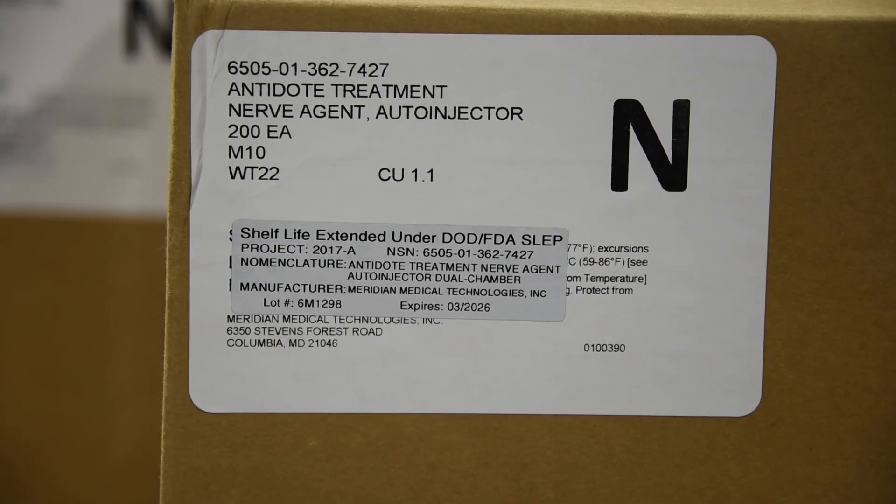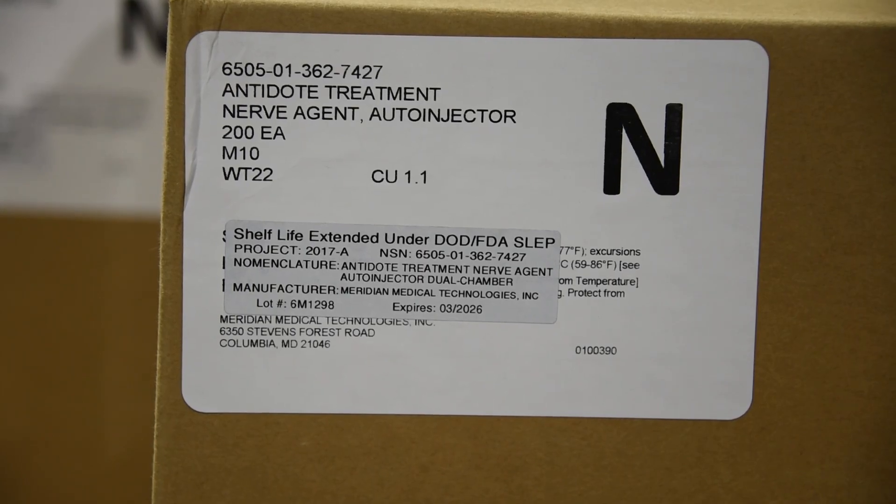I'm Sergeant First Class Aradale. I'm the program manager for the Shelf Life Extension Program. SLEP is an extension program that works with all materials, in this case MCDM. The FDA looks at the materials we have on hand, the lot numbers, and the quantities. If it's worth testing because we have enough on hand, the FDA goes ahead and tests that lot number to make sure it's still accurate and effective for soldiers downrange. Normally the extension could be two or three years depending on the item. Units must ensure that everything received from MCDM is in their system — whether DCAM or other tools — because this is what gets reflected in JMR for accurate information.